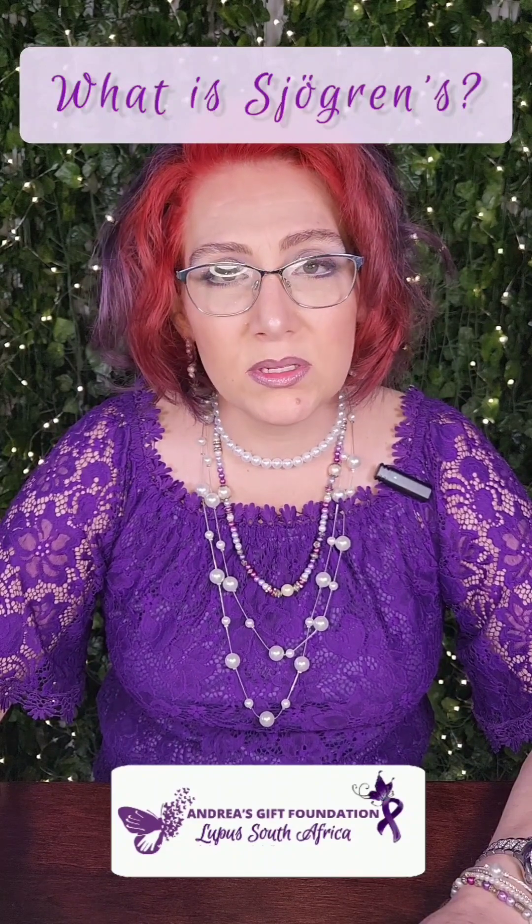What is Sjögren's syndrome? Sjögren's syndrome is one of the most prevalent autoimmune diseases, along with SLE, RA, Raynaud's, scleroderma, and rheumatoid arthritis. Though Sjögren's starts in the eye and the mouth, causing dry eye and dry mouth, it's a systemic disease, so it can affect your joints, heart, lungs, kidneys, liver, etc.